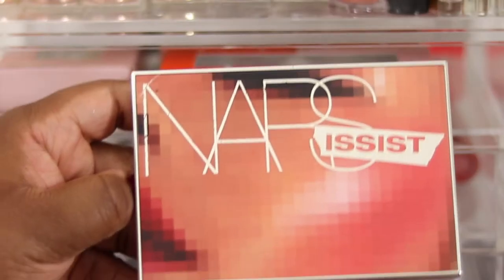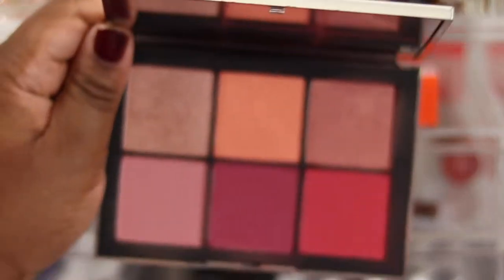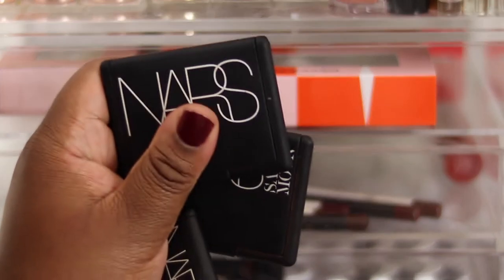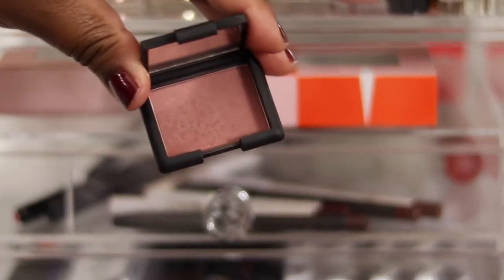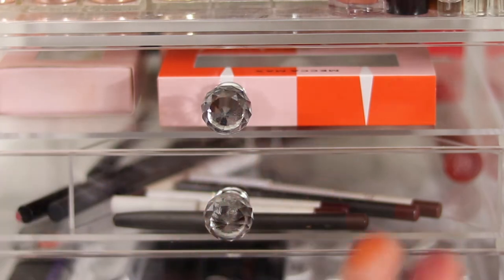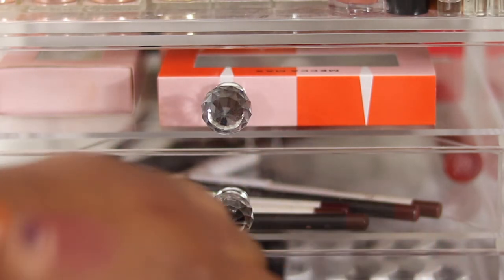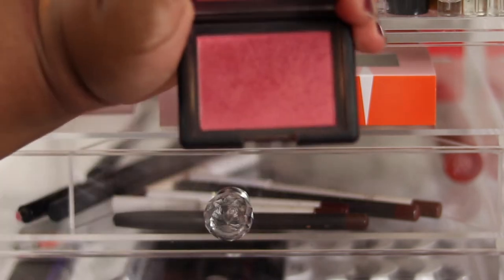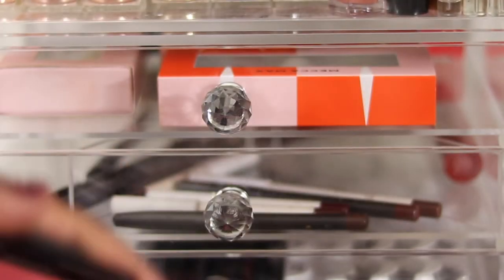The NARS Wanted blush palette I'm 100% keeping - I reach for it so frequently. The individual NARS blushes: I've got a mini Dolce Vita, love that, keeping it - gorgeous pretty neutral color. Taj Mahal doubles as a highlighter for me, 100% keeping that. The Sarah Moon blush in Impudique is also limited edition, can't get it anymore and I love it. They're all shimmering blushes apart from one in the NARS blush kit, which is getting decluttered.